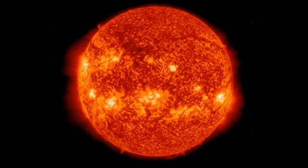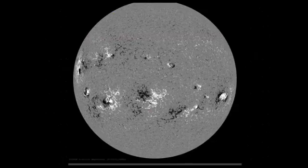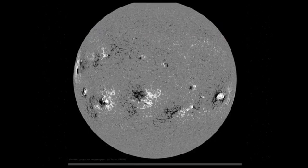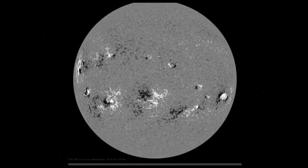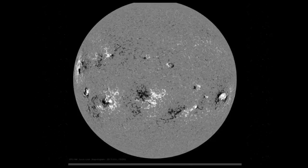Top right, you have a filament, and you have a filament in the bottom right under that sunspot. Here on the HMI, you can see that area — it's not just that sunspot, the large dot, but the entire area around it is becoming active.